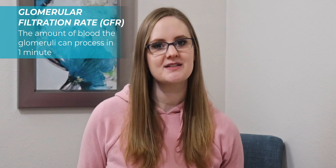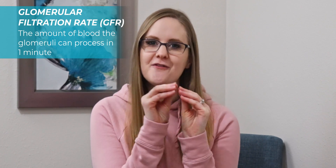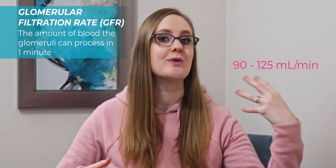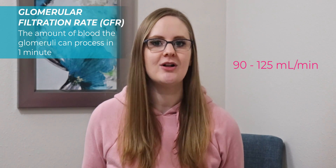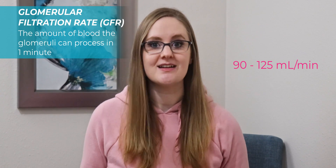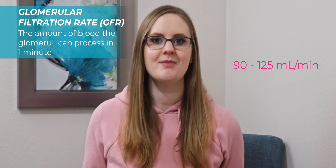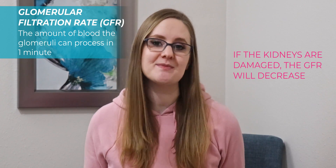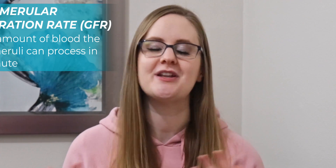The first lab value we'll talk about is the GFR, or glomerular filtration rate. The GFR is the amount of blood the glomeruli — which are little filters inside the kidneys — can process in one minute. A normal GFR is somewhere between 90 to 125 milliliters per minute, meaning the glomeruli are filtering 90 to 125 milliliters of blood every minute. If the kidneys are damaged, that number will start to decrease. It's also important to note that GFR naturally decreases with age, so an older patient will naturally have a lower GFR.